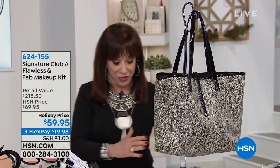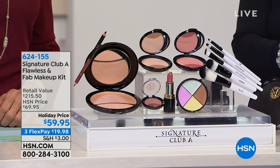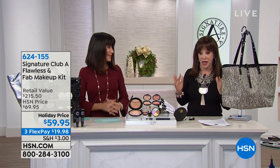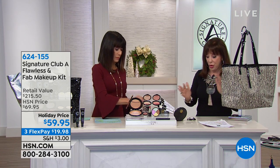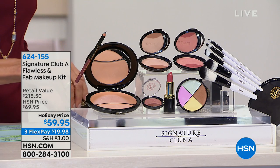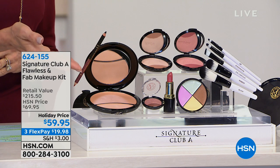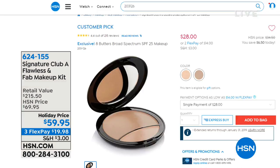We forgot to mention: we never put the value tote in, and that's what we did here. My card still said $69.95 — they reduced it to $59.95 and I didn't even know. We've never offered you a bag and all this. Just the eight-butters makeup alone is $28 on our website and it's a huge customer pick.